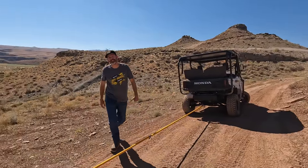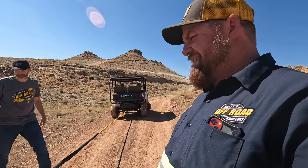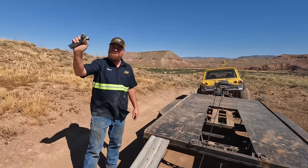Step one of this operation went swimmingly. How many steps do you think we have? We're going to pull this up to the back and then get ready to load it on. We've got the winch hooked up to the broken Honda — I'm going to pull it right on right now using nothing more than my thumb.